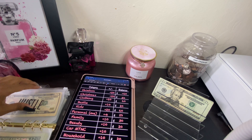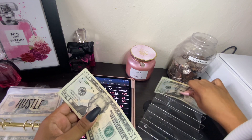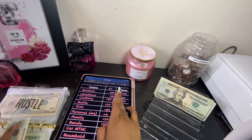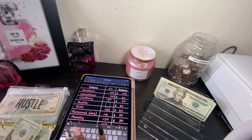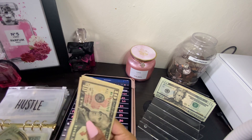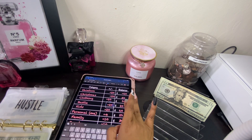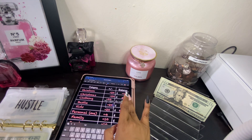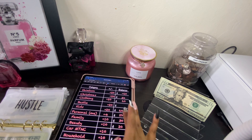Let's get into hustle — we'll give hustle 20 dollars today. Now hustle has 20, 30, 40 dollars. Let's change our balance — we have 40 dollars.